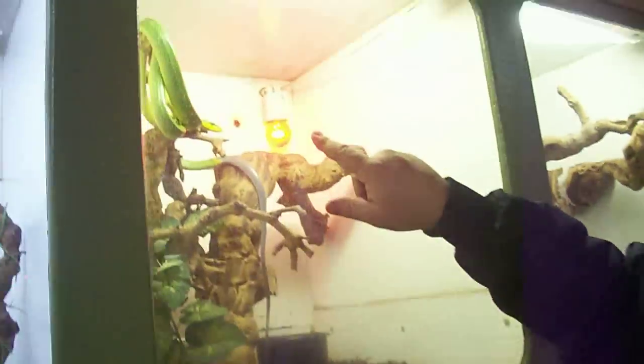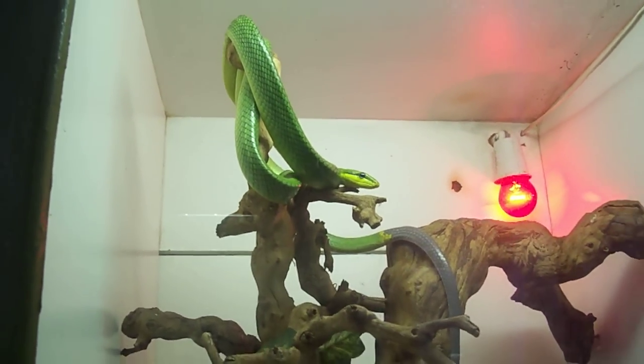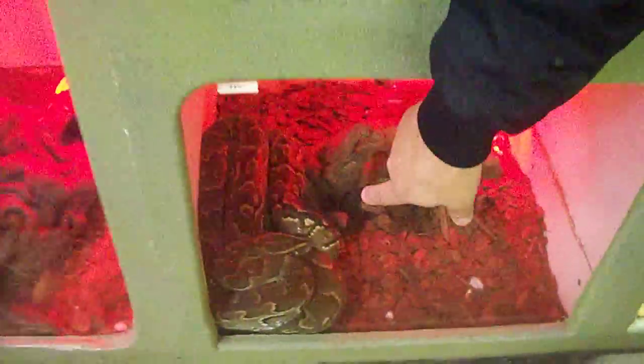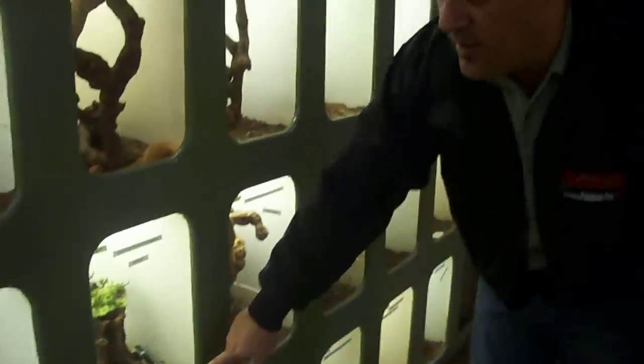Here's a nice red-tailed rat snake. And here's an African rock, but his light's not working so it's going to be kind of dark. But that's an African rock — we've got to fix that today. Here's a nice chain king.